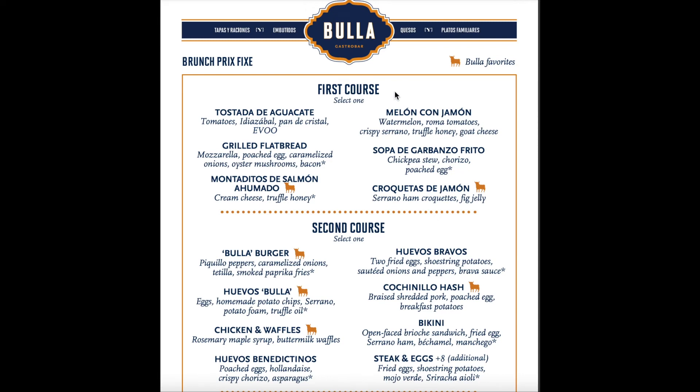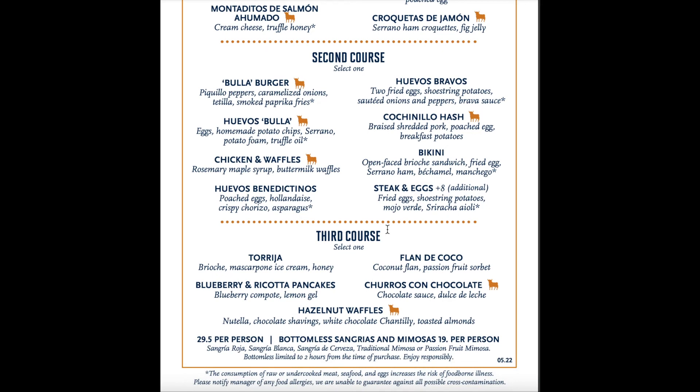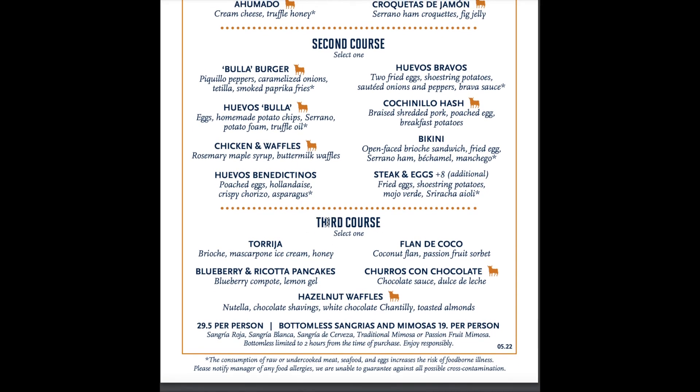Today, we brunch, which is held on Saturdays and Sundays from 11 a.m. to 4 p.m. The brunch is made up of three courses and is $29.50 per person. Additionally, they offer bottomless sangrias and mimosas at $19 per person.